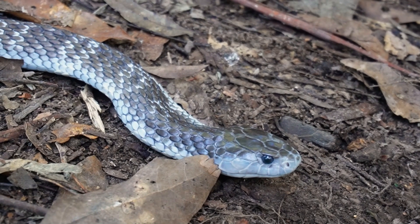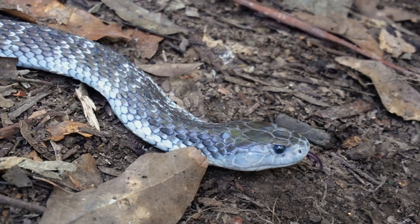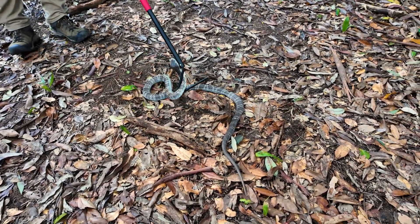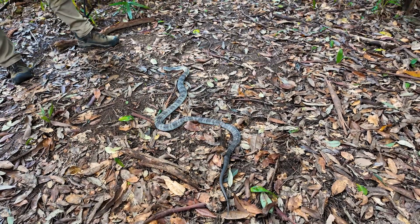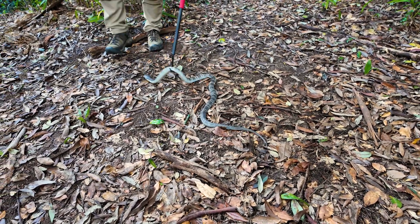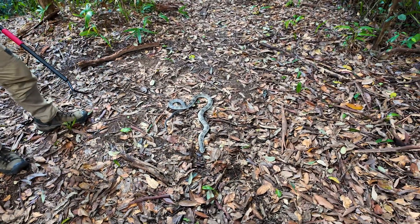It's considered the fourth most toxic land snake not only in Australia but in the world. Unfortunately, its range coincides with a lot of the human population here in Australia. People usually get bitten because our population is growing and we're encroaching more and more on the beautiful landscapes where these snakes like to live, hunt, and survive — we're the ones encroaching on them.